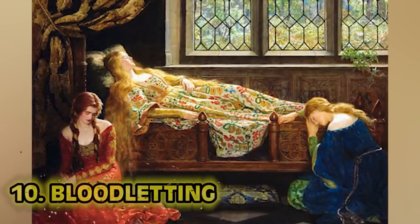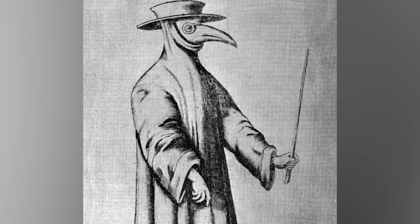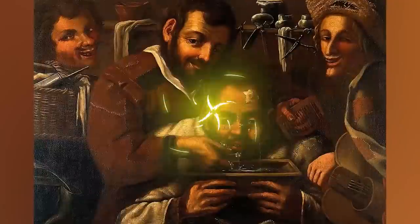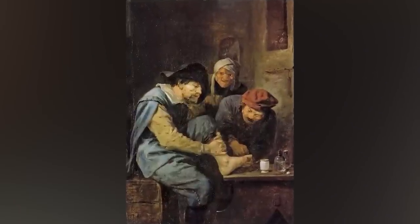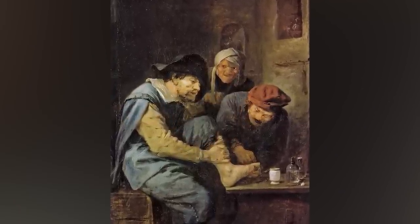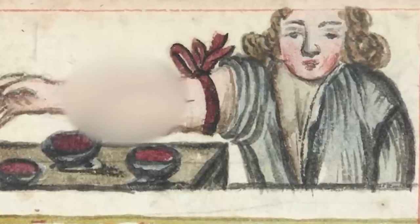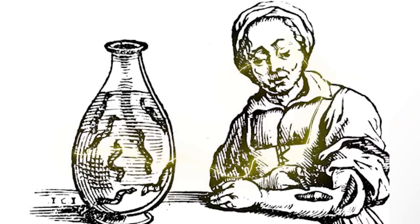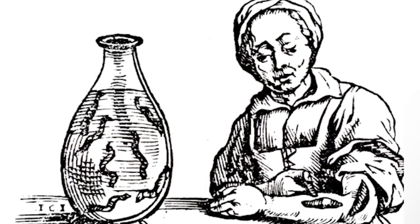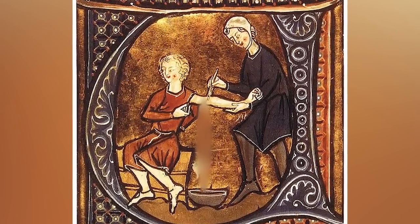At number 10: bloodletting in the medieval age. Medicine just wasn't the greatest back then — they had a plague that wiped out 50% of Europe's population. Even doctors were overlapping jobs: barbers were cutting hair but also setting broken bones and bandaging wounds. Bloodletting was a practice of withdrawing blood to cure or prevent diseases. Doctors used leeches to suck blood from patients, scarification methods to scrape away skin and drain blood, and lances to slice open veins — sometimes including the jugular vein.